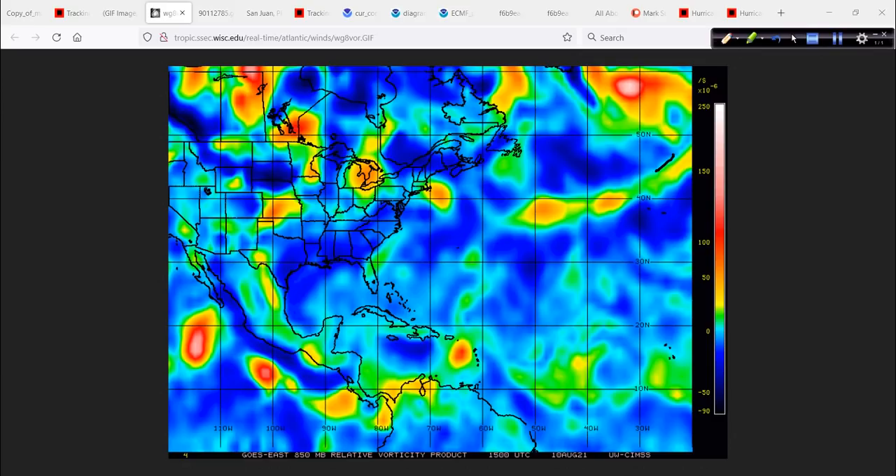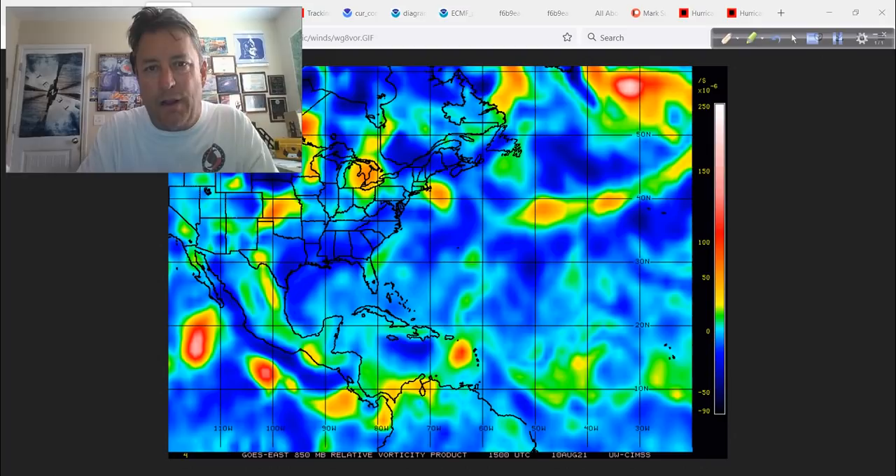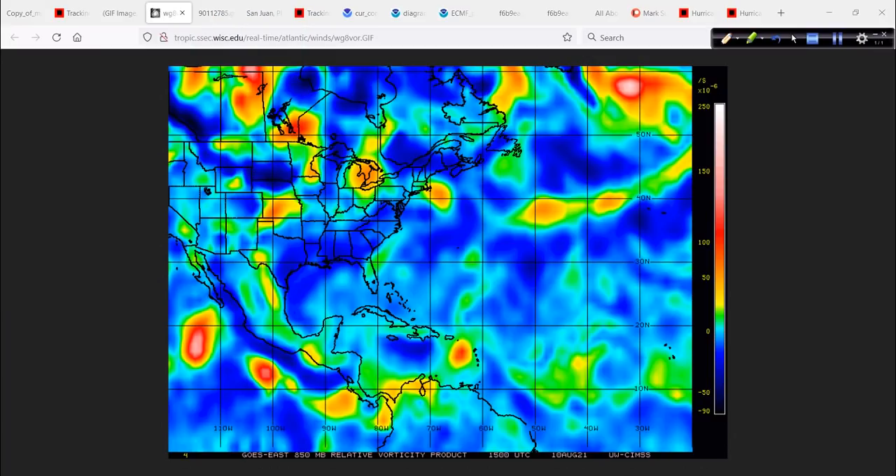It's not diffuse and elongated like the old trough or frontal boundary up in the North Atlantic — it's more focused, and that's the fingerprint of a developing tropical system. The brighter colors indicate strengthening vorticity, the air spinning faster, an increase in the conservation of angular momentum. Think of it like a skater who pulls in their arms and spins faster — when they release that energy, they slow down. The tighter that gradient is, the more it spins, the more vorticity, and then you get the wind and potentially a strong tropical system.